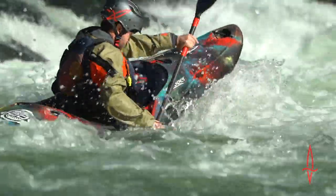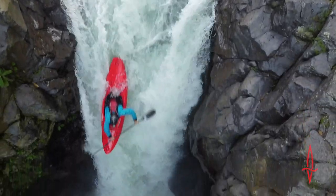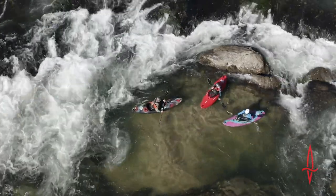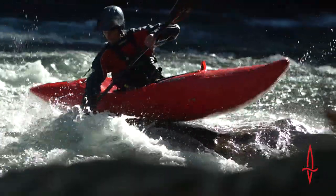The Code is not only optimized for most water types, but also paddle skill levels. From aspiring to advanced, with a size for everyone, the Code becomes the pillar of the Dagger Whitewater line.